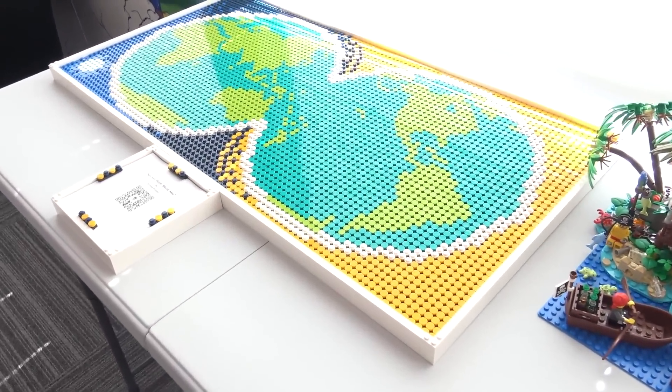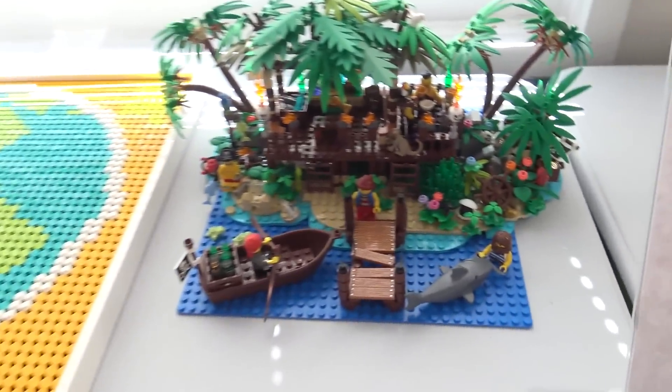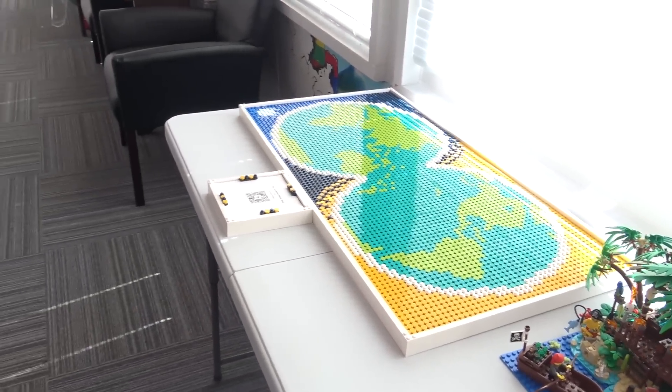There's also a variation of the world map, and I saw the world map set out on the wall earlier so we might see that later on. It's super fun to just see the things that people come up with in their brains.